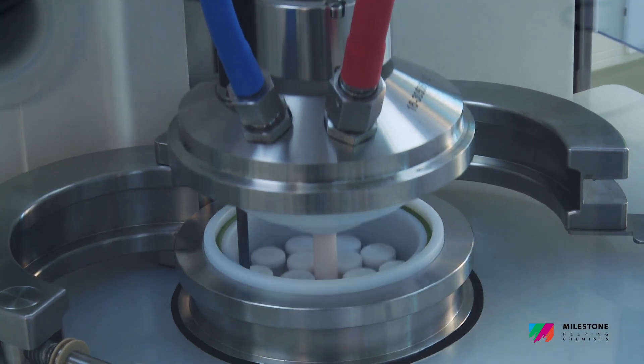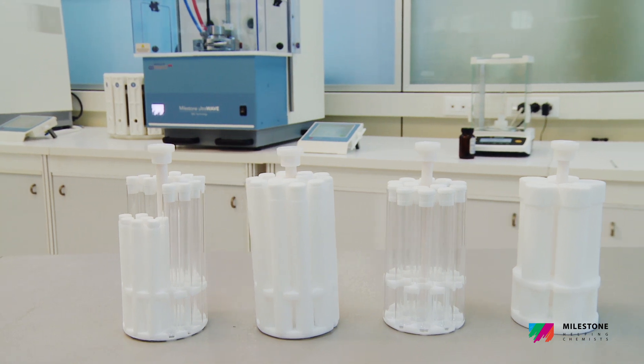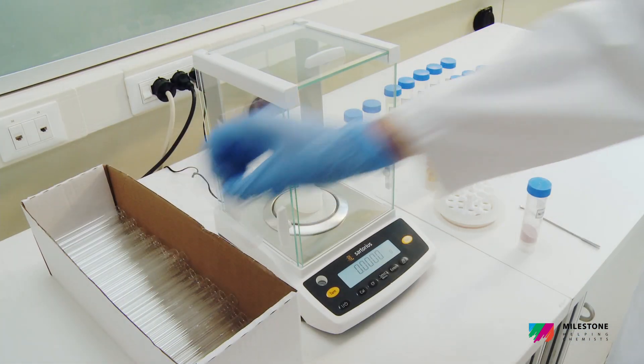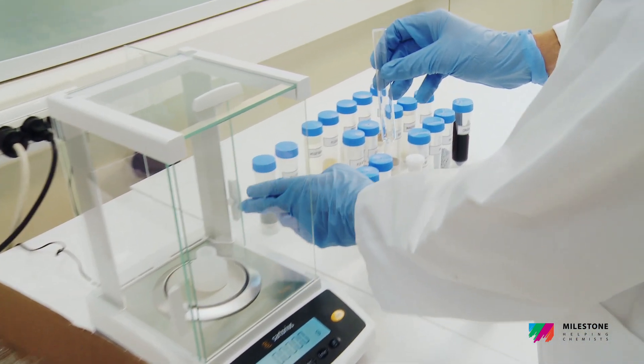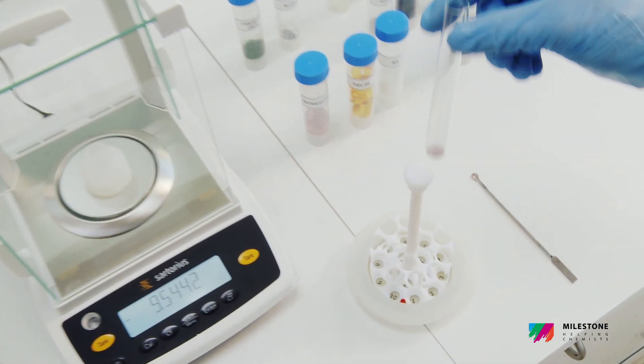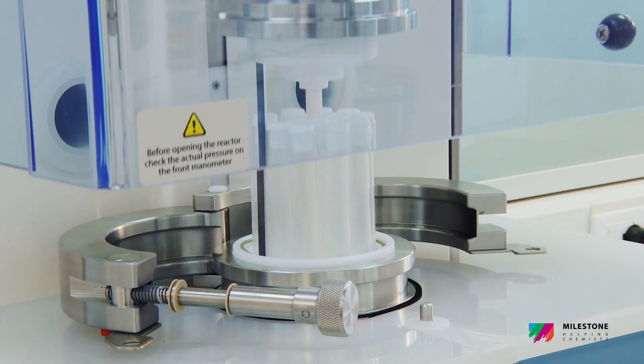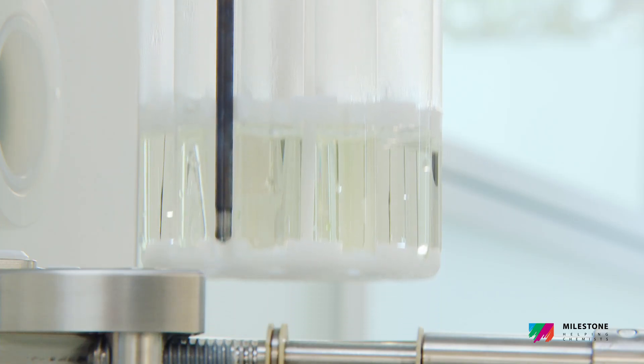The UltraWave provides unmatchable workflow as it processes mixed batch samples with any acid mixture. Cost-effective vials replace the conventional vessels, ensuring better productivity, performance, lower labour costs, and the simplifying of the overall digestion process.